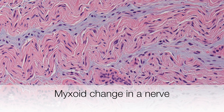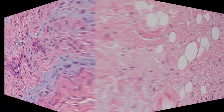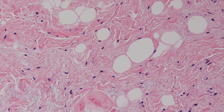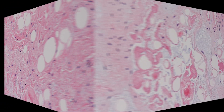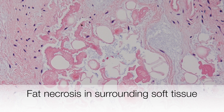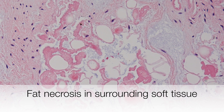The pale blue stripes in this nerve are areas of myxoid change. This is adjacent soft tissue, and you can see there is fibrosis of the adipose tissue. And in this part of the specimen the trauma and ischemia is so severe that it has actually caused some fat necrosis.